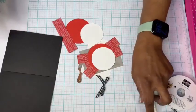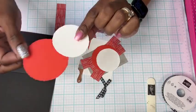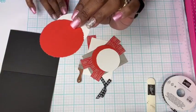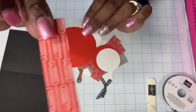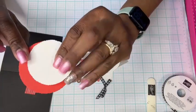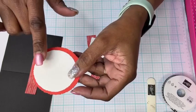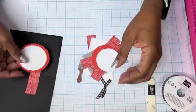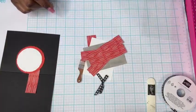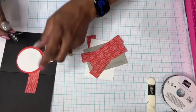We have two deckled circle die cuts — one that's Poppy Parade and one that's basic white. I have an extra in case I make a mistake. And then we have our little paintbrush that we cut. There was a whole sheet of the screwdriver designer series paper and I've cut six one-by-four pieces. Wait until you see what we do with it. And then we have a two-and-three-quarters by four piece of the same designer series paper — we're going to use the reverse side, which is gray granite.